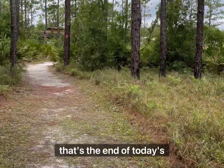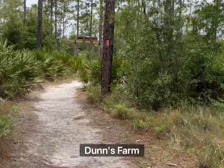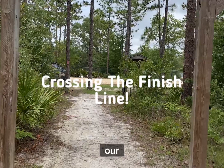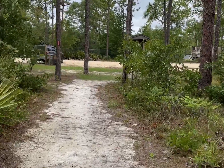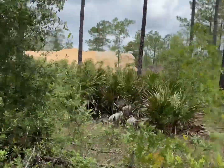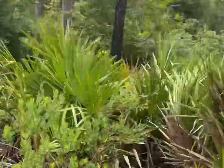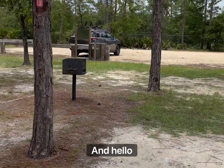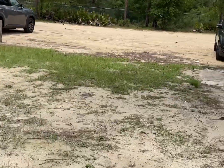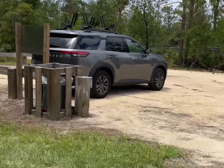Well, that's the end of today's adventure out on the beautiful Dunn's Farm Trail. We have reached the end point of our journey. Goodbye until another day. Get back to reality, y'all. Have a great day.